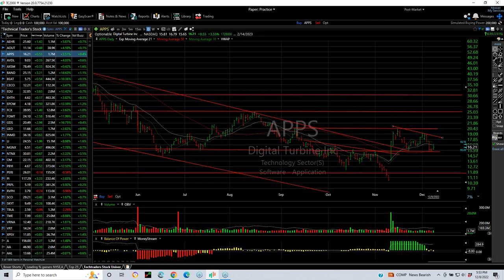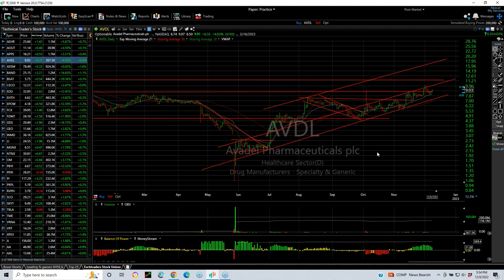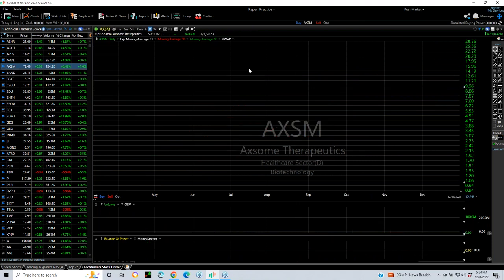APPS popped out, pulled back, and retested. It's forming some sort of platform. Really needed to hold 15 to 15.25, but my targets now are 19.20 and 24.5. AVDL continues to channel up after we put it out — looking good. I think at this point we're going to look for 11, 14, and 17 over the next few weeks and months.